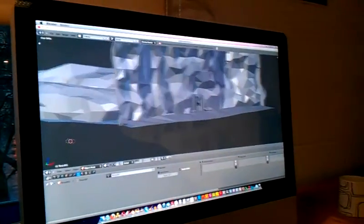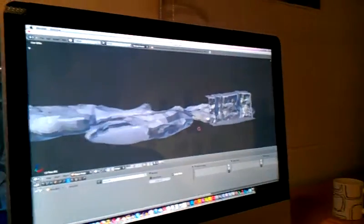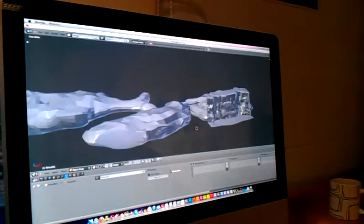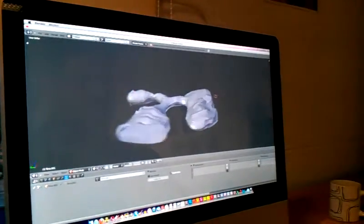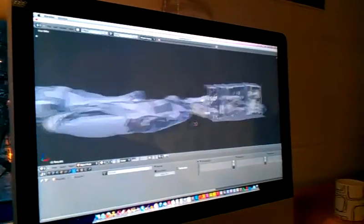Oh yeah, it looks so much bigger when you actually see it walking. I really like the scale. It's clipping out at the minute because... I hate it when they do that. It does like to be in SketchUp all the time, it drives me nuts.